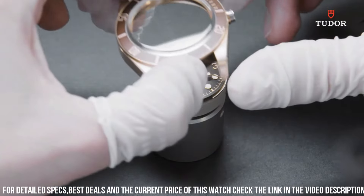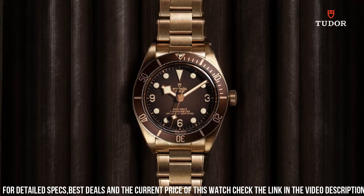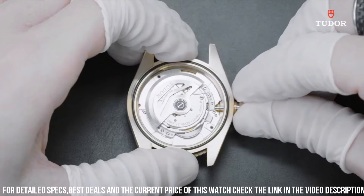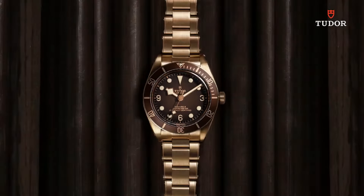Unidirectional rotating coin-edge bezel. Scratch-resistant sapphire crystal. Solid case back. Tang clasp. Screw-down crown. Case size: 39 millimeters by 11.9 millimeters. Band: 20 millimeters.